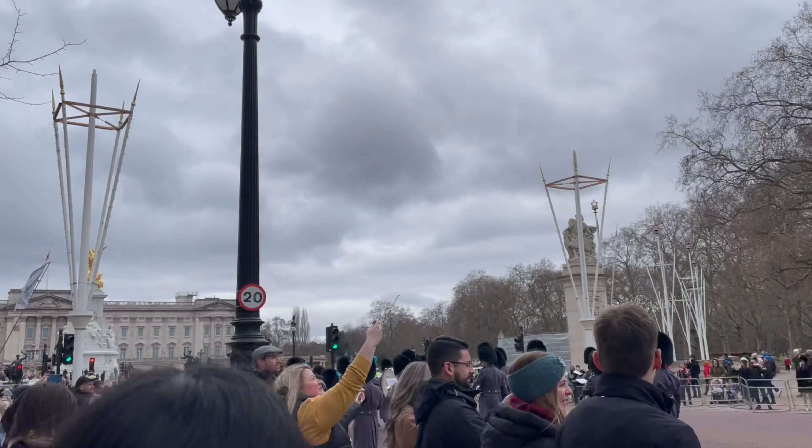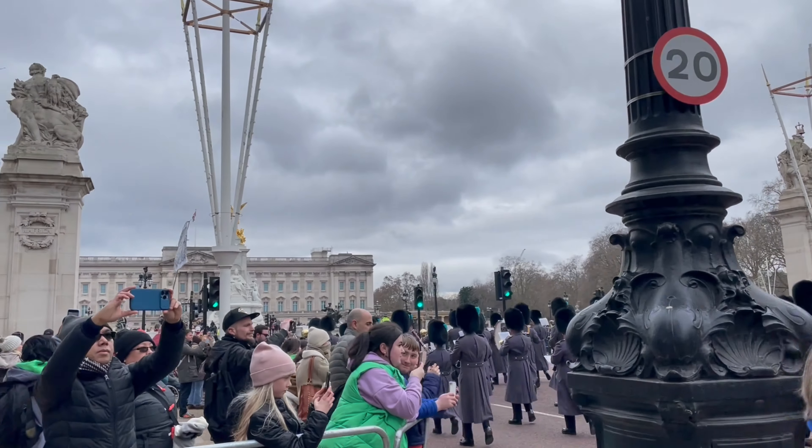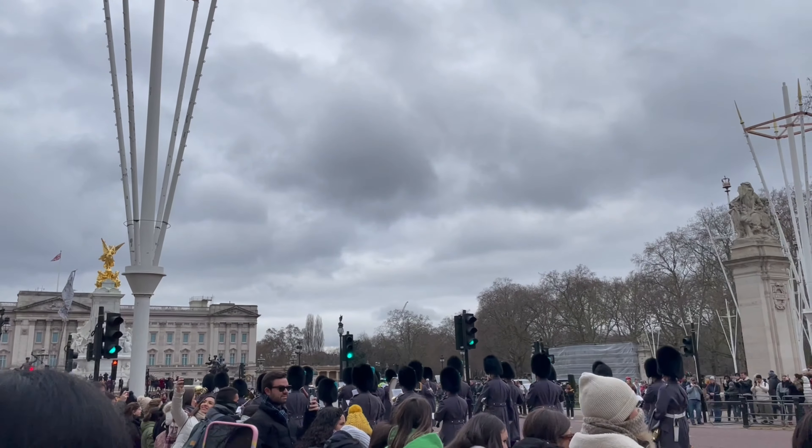The guards are now marching into the Buckingham Palace. They actually march much faster than you think — at least for me who has a short leg crisis. I had to run along to catch up with them.